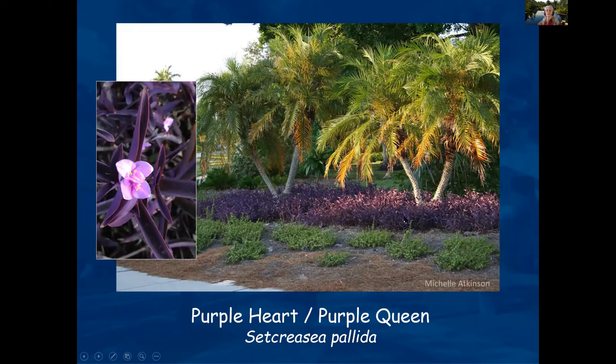This plant is called Purple Heart or Purple Queen. It has a nice little pink flower and is a very vigorous grower. You barely have to do anything — just take a piece off and stick it in the ground and it'll grow. It's that vigorous.